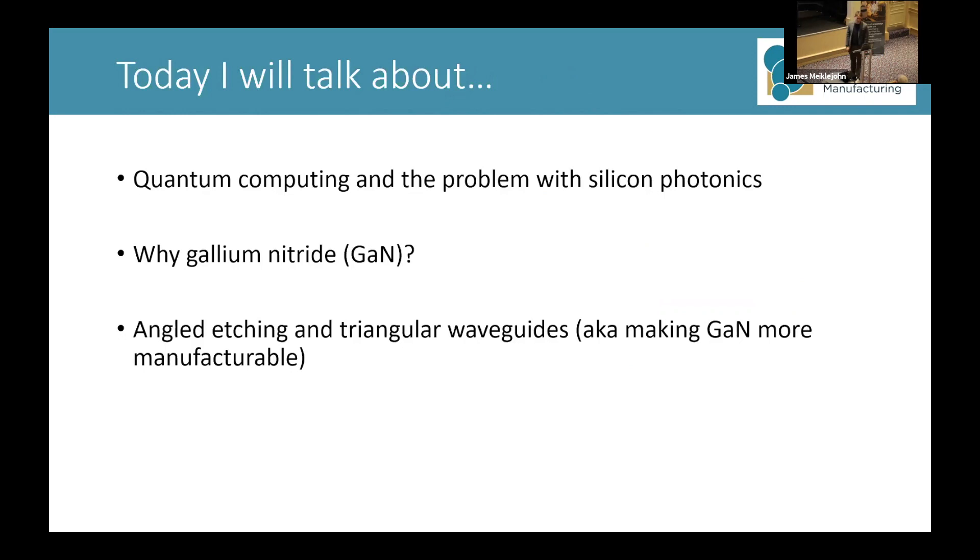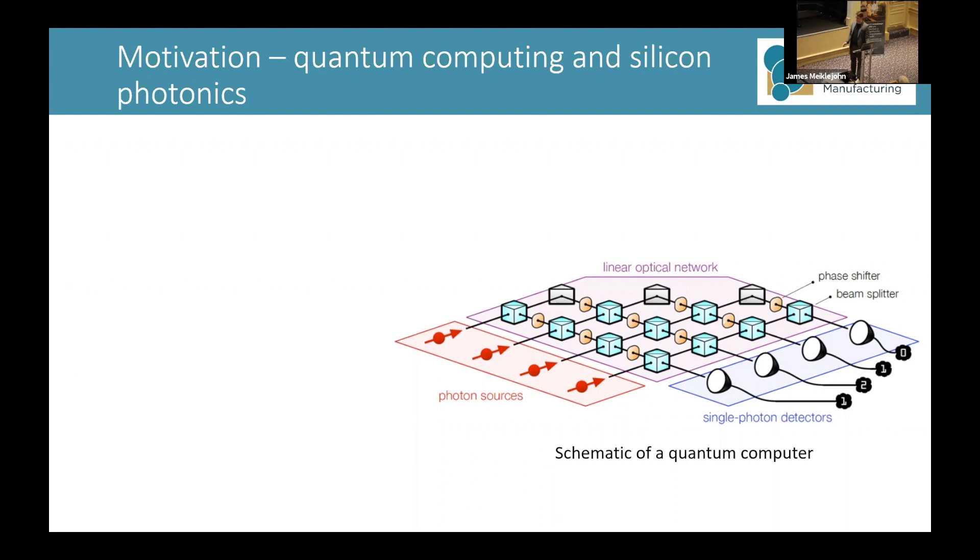Today I'll talk about quantum computing and the problem with silicon photonics, then why I've chosen gallium nitride, and then my work in angled etching and triangular waveguides. The motivation is photonic quantum computing. You start with single photon sources that produce light, which is then injected into your switching network. The light in the network is guided around the circuit by waveguides. The switching network is made of phase shifters and beam splitters, which change the path and direction of the light to perform calculations. Light is then coupled out into single photon detectors.